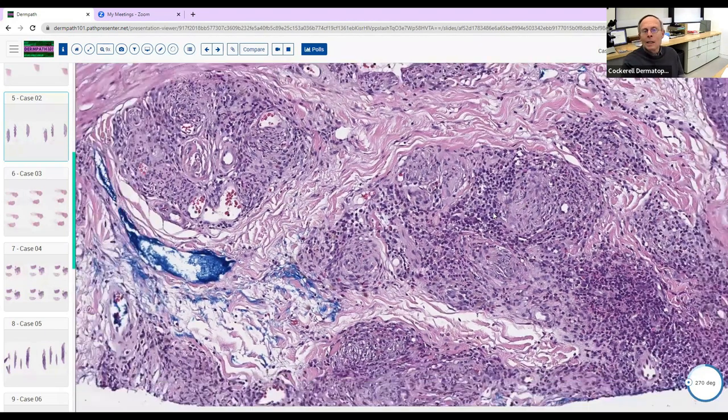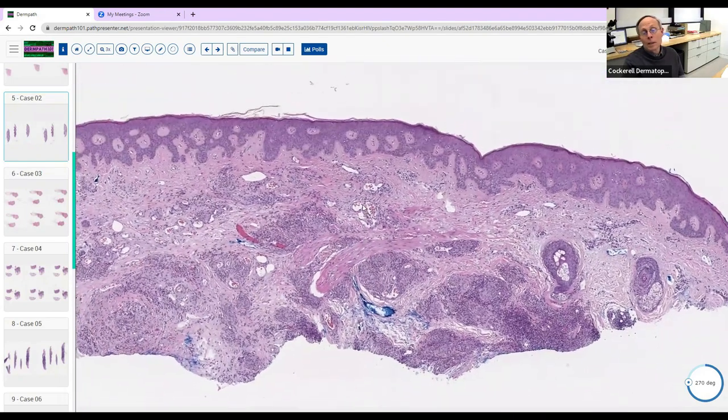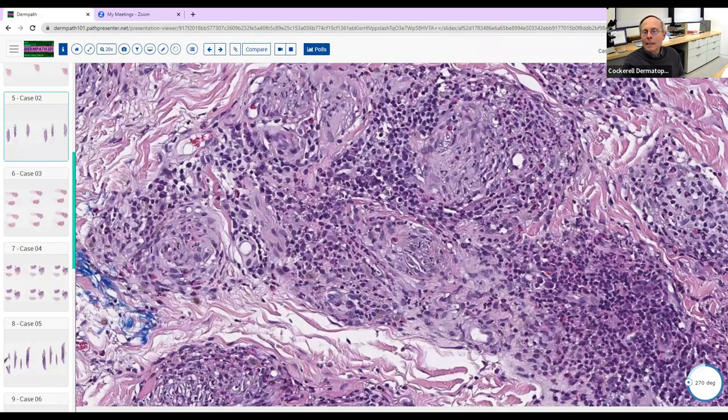Erythema elevatum diutinum — excellent, that's exactly what this is. Granuloma faciale generally doesn't give you this kind of nodular proliferation. Most cases of granuloma faciale I've seen have features of patch or plaque stage MF with epidermotropism overlying, and you get histiocytes that come in to fight off the mycosis fungoides. It doesn't usually give you the nodular infiltrate or the nuclear dust and neutrophils that you see in EED.